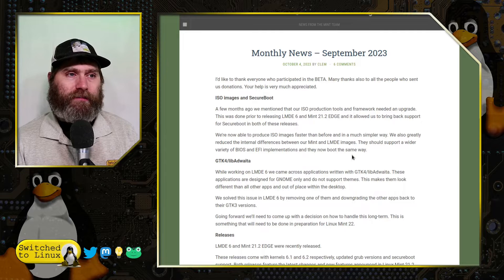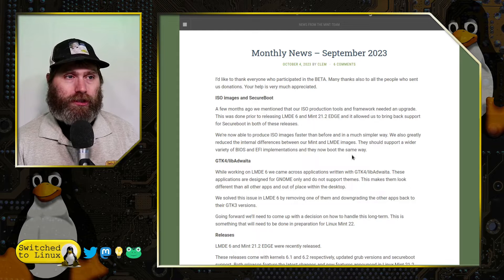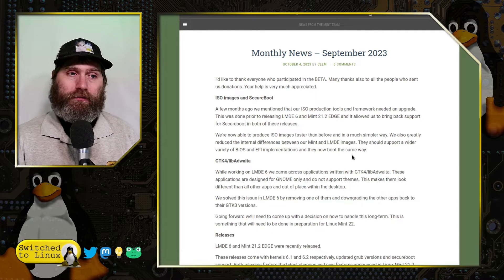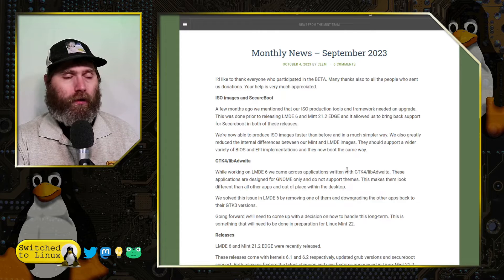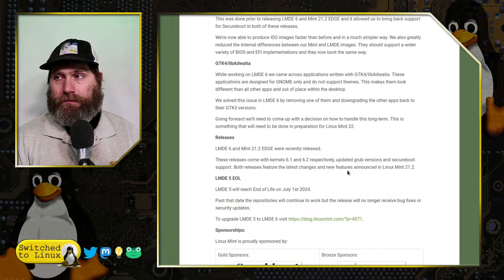They are also now able to produce ISO images faster in a much simpler way. This greatly reduced the internal differences between Mint and LMDE images, which should support a wider variety of BIOS and EFI implementations as they now boot the same way. We are moving closer to LMDE being on complete par with the Ubuntu version, which many people are concerned about given the direction Ubuntu has been taking.